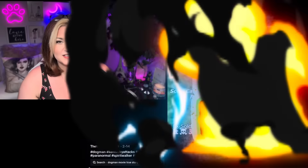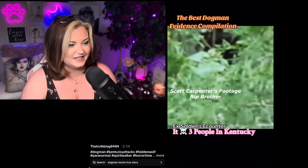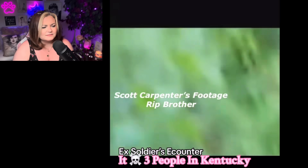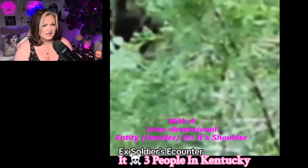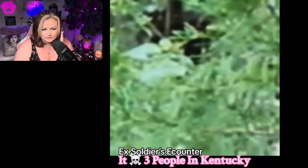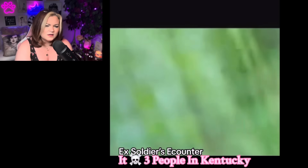So this one is actually a story I started listening to — again by the Truth Blog 8484 on TikTok. It says the best dogman evidence compilation, but we're only going to listen to one of them. 'I was stationed on Fort Hood. This was about 16 and a half years ago. This joker was 12 feet tall. I'm an X-50 cow gunner — understand that. I was mounted on an LMTV. We were pulling late night fire watch. We usually hear the cows walking around, grazing, Texas longhorns.'